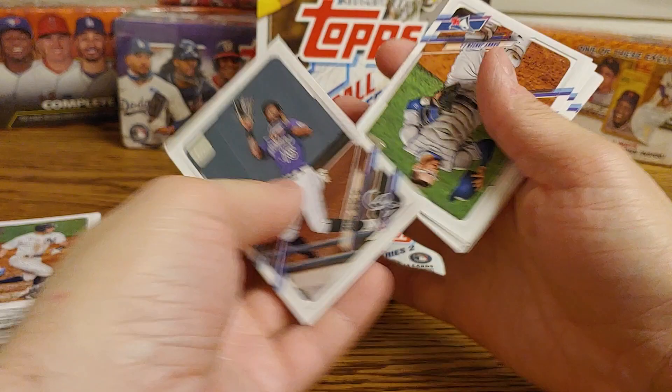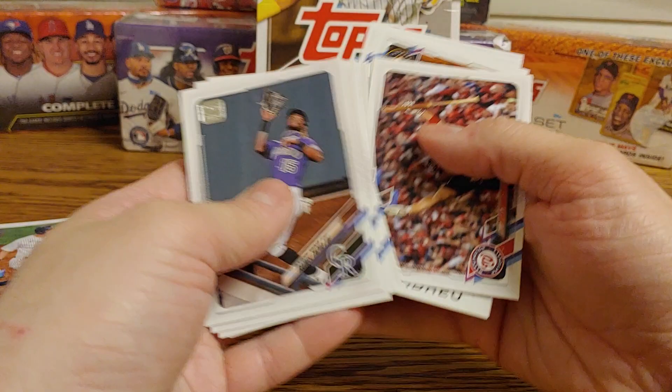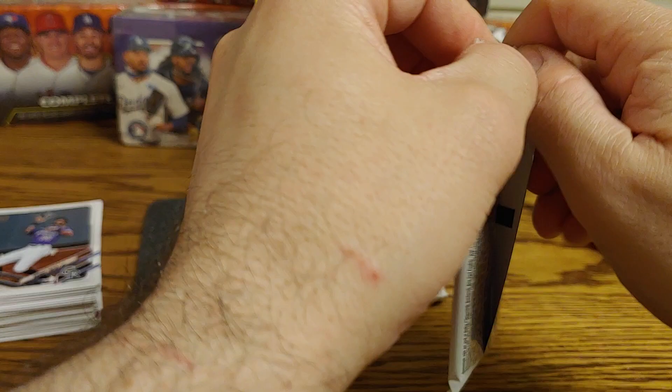Pack three: Raymal Tapia, Danny Jansen, Kyle Tucker, Jason Kipnis, an Angels team card, Andrelton Simmons, Michael Fulmer, Alex Wood, Ryan Zimmerman, Jose Abreu 87 Sixth Design, Keston Hira, Edwin Rios, a Johan Heim rookie, and a Mitch Garber.